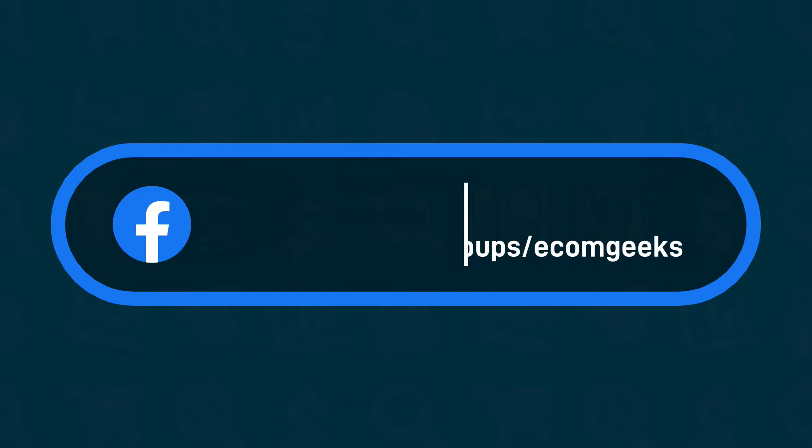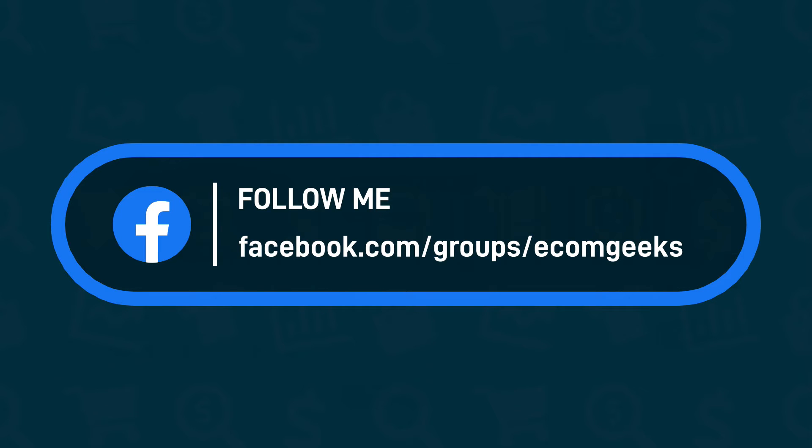I'll be posting the AliExpress listing links for all the products in this video in our private Facebook group. I have a link in the description box where you can join.